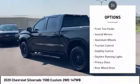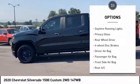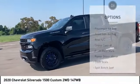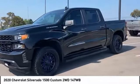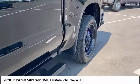Tire pressure monitor, front tow hooks, heated mirrors, aluminum wheels, traction control, stability control, daytime running lights, privacy glass, rear-wheel drive, four-wheel disc brakes. Your new ride is just a phone call away.